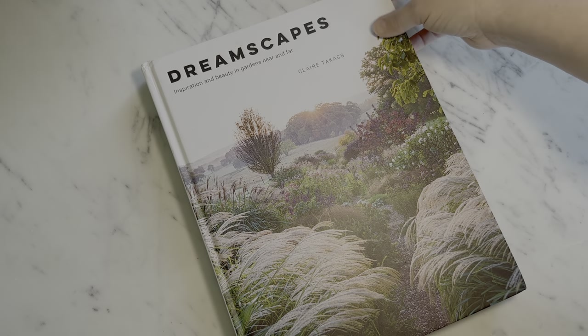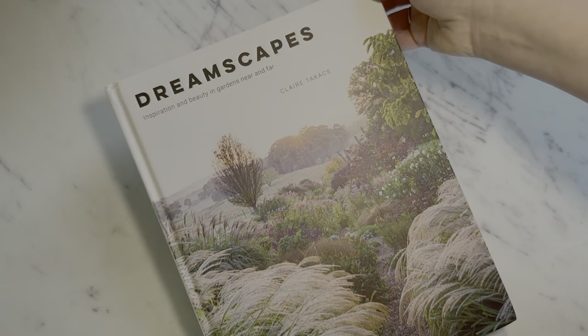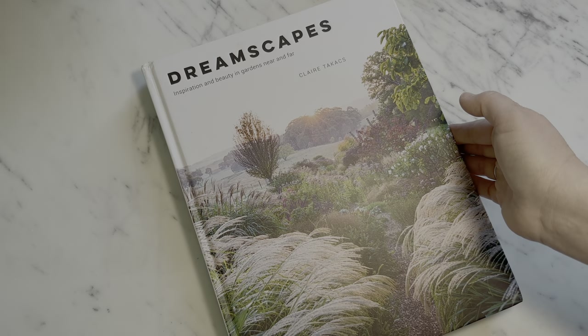The next gardener on my list is the Dreamer, and for them I have another personal favorite. This is the book 'Dreamscapes' by Claire Tackix — I hope I'm pronouncing that last name correctly. This is the perfect book for the lover and appreciator of all gardens. When it's the middle of winter and you can't be outside, this is it.